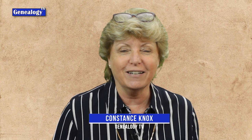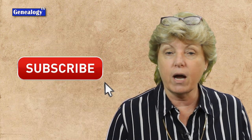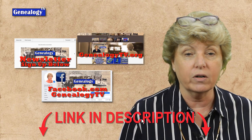Let me introduce myself in case we have not met before. My name is Connie Knox. I am a lifelong genealogist here to help you go further, faster, and factually with your family history research. Don't forget to subscribe and ring the bell so that you get notified each time I upload a video. There is a newsletter, a Facebook page, and a website — links for all of that are in the show notes below.